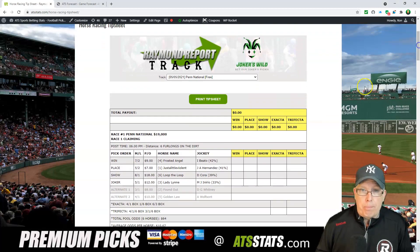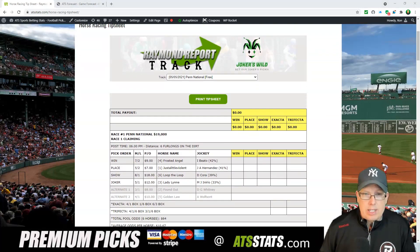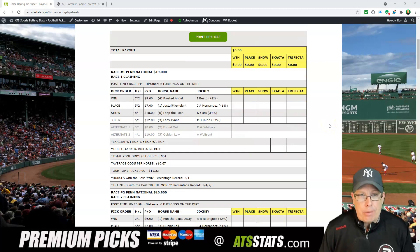Today's free horse pick comes from Penn National and we're going to go to race number one tonight at Penn. It's a $19,000 claiming race, 6 p.m. post time in the first race, 6 furlongs on the dirt. We're going to go 4-1-6 in race number one.